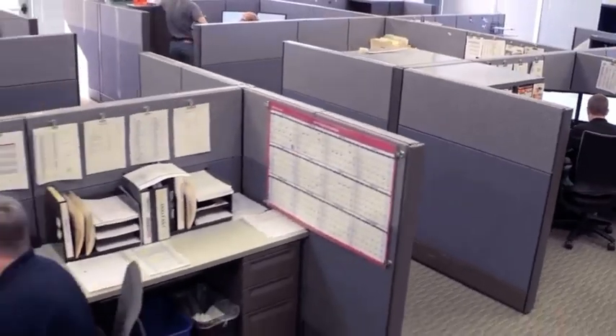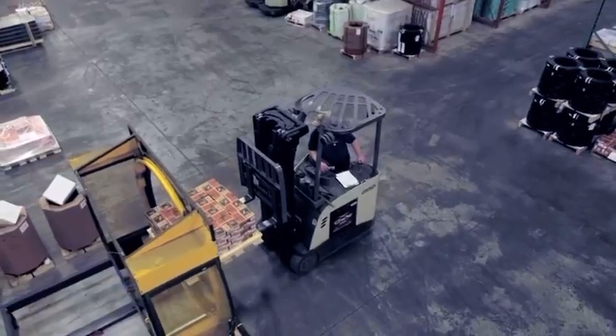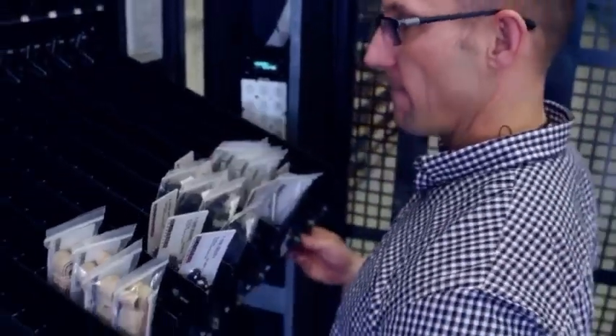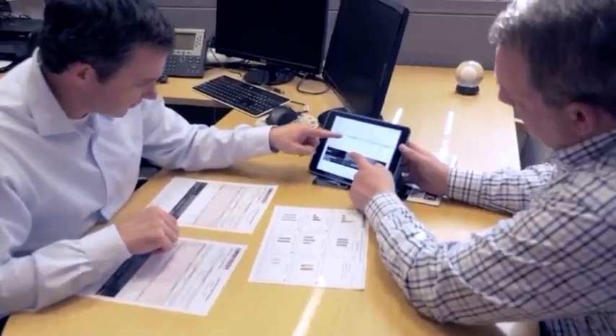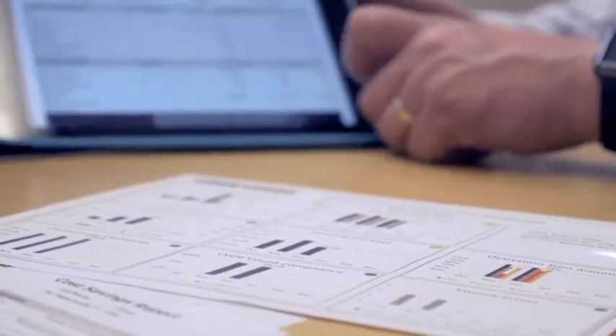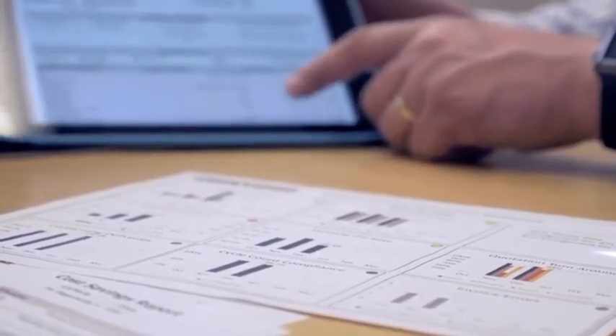Blackhawk provides customers world-class service by combining the right people with the right technology. Our proprietary cost-savings application allows customers to manage consumption, obsolescence, inventory, and capture projected and realized savings, all from a simple online tool with robust reporting.